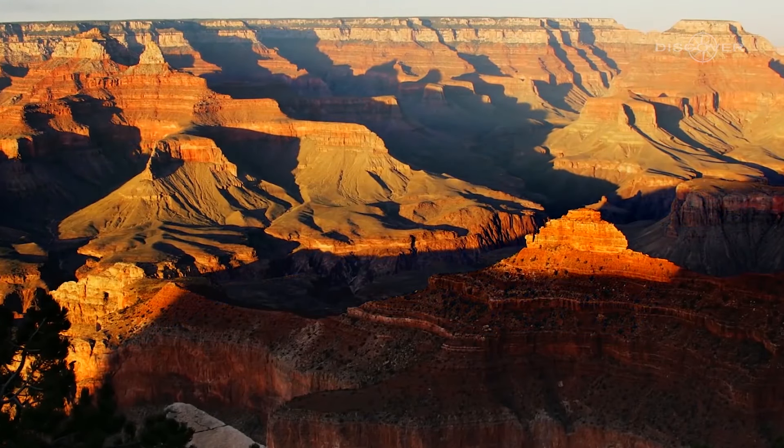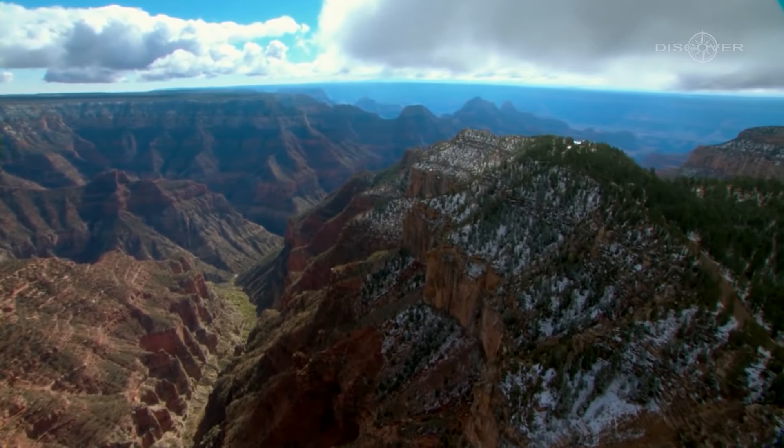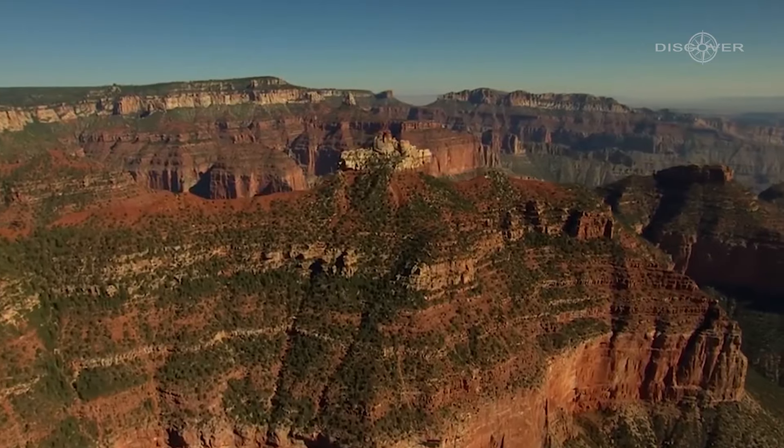Nestled amidst the arid desert landscape, the Grand Canyon offers visitors awe-inspiring vistas, hiking trails, and a chance to witness the sheer magnificence of geological history.